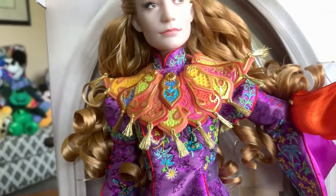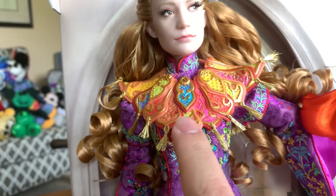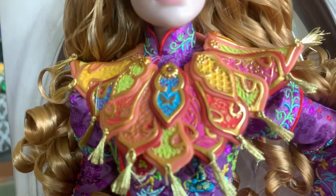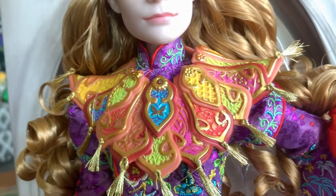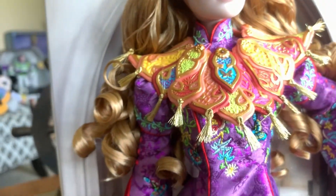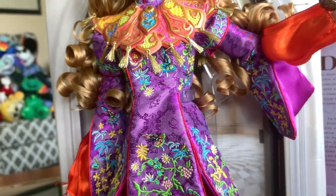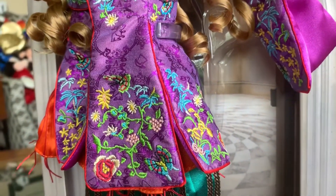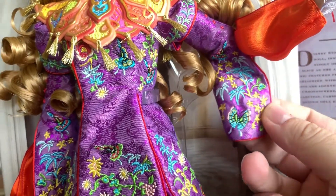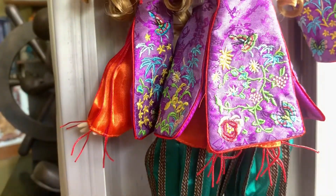Coming down, Alice's bodice area has this amazing design — it is plastic but I love it. I love the colors, I love the butterflies that are in it. It is an absolutely stunning piece of work, and I love the little tassels on it. Coming down to her shirt, it is so stunning. I love the colors and the design. The embroidery is out of this world — it's on her sleeves as well, including that big butterfly right there. It reminds me of Japanese or Chinese screen printing. It's so gorgeous.